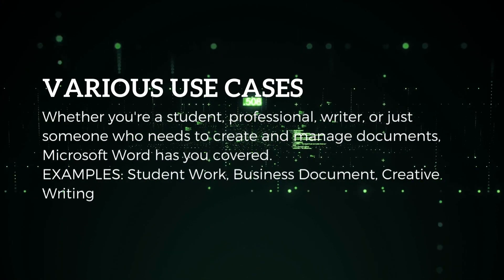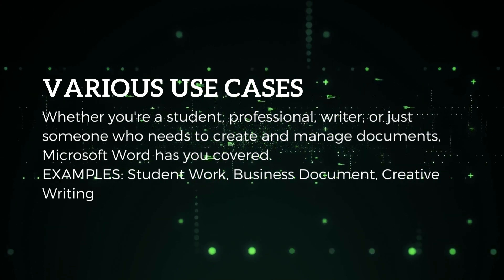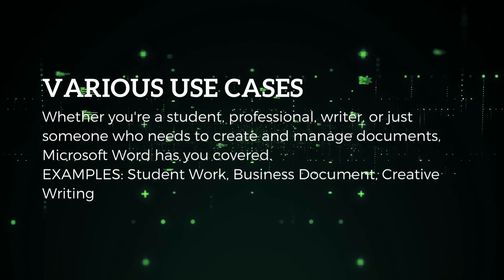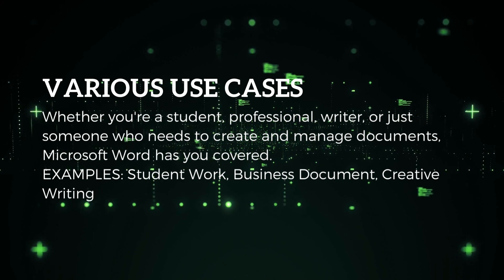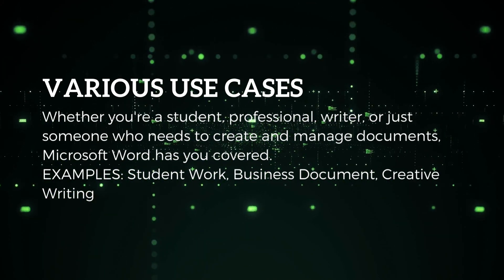Various use cases: Whether you're a student, professional, writer, or just someone who needs to create and manage documents, Microsoft Word has you covered. Examples include student work, business documents, and creative writing.